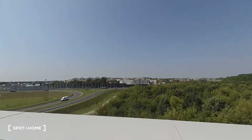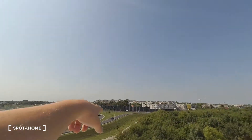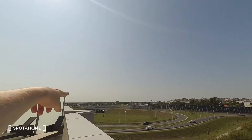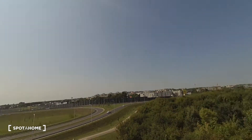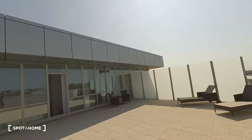Now I want to show you the view from this balcony. This is the main road which connects you with the rest of Warsaw. There is Warsaw airport, so sometimes you can see the planes which are landing. One is over there right now.